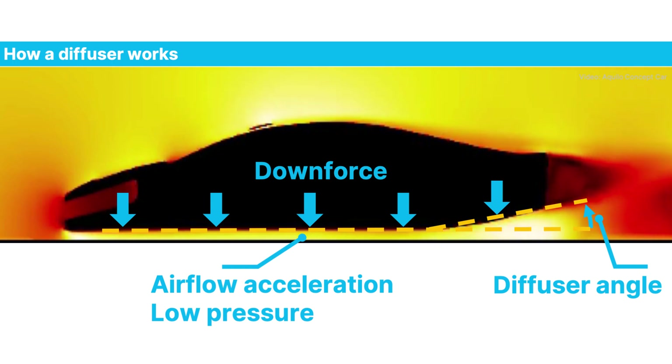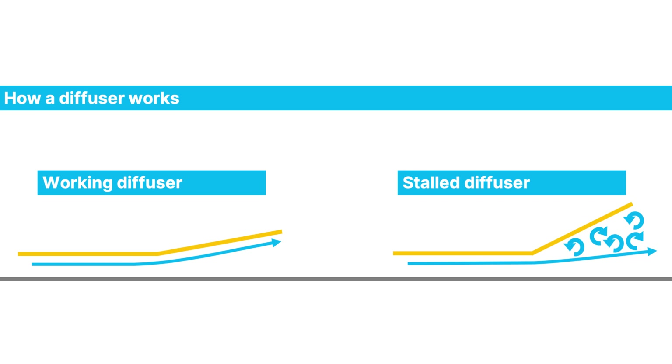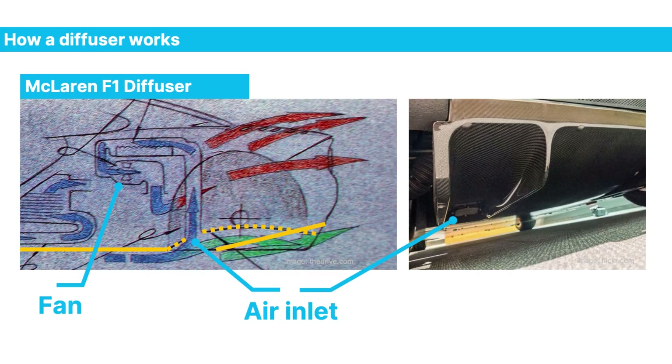Most sports cars feature a diffuser at the rear, which is the upward inclined part of the underfloor. This helps to accelerate the airflow underneath the car, which through the Bernoulli effect creates a suction effect generating downforce. But if the angle of the diffuser is too steep, the air will not be able to follow it and will continue on its own more horizontal track — this is what we call a stalled diffuser. To prevent that, on the McLaren F1, two fans left and right would take away air just behind the step of the diffuser to remove the boundary layer, helping the air stick to the surface of the underfloor.